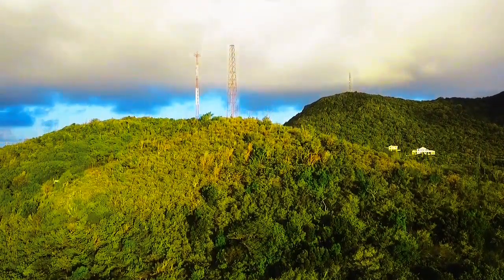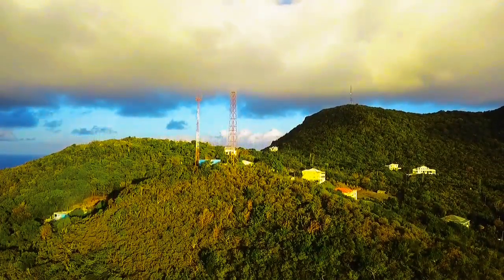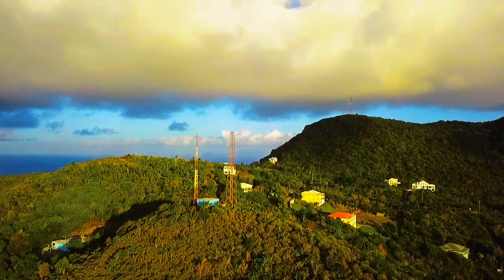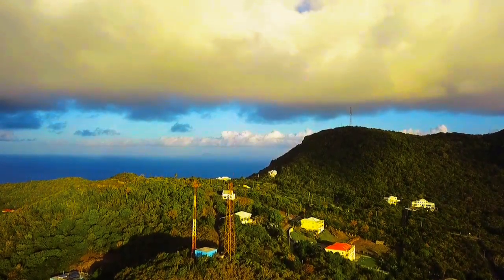That is the old Saddle Hill antenna. If you look carefully, you can also see another antenna on that other hill, which is also Saddle Hill.